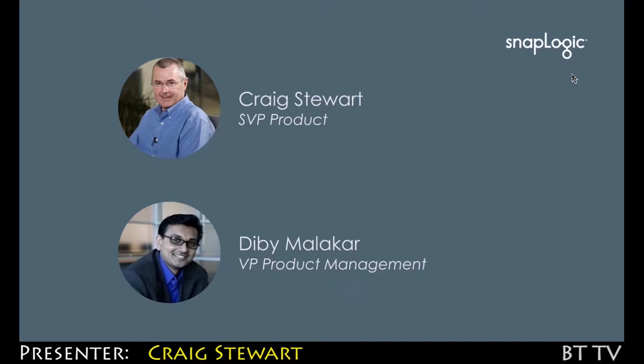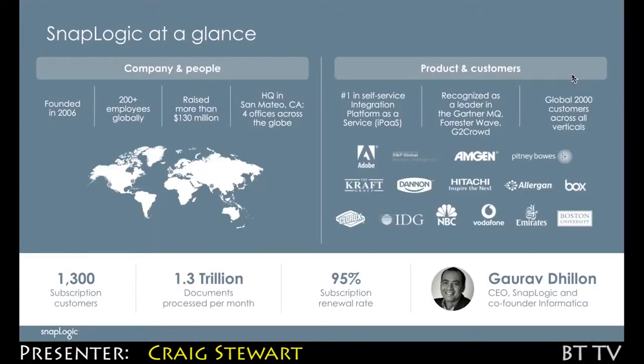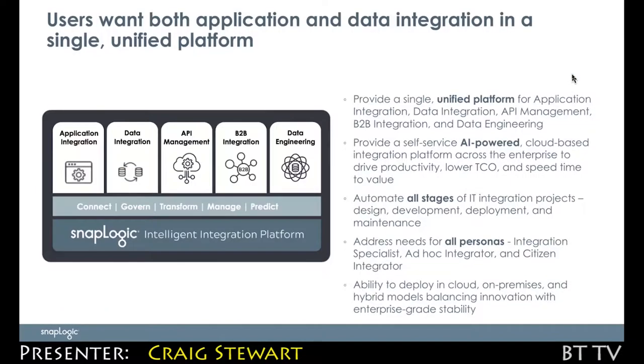It's great to be here again. I've been with SnapLogic now for eight and a half years. We have been around as a company since 2006 and we've grown to over 200 people worldwide with offices across the US, Europe, and Asia. One important metric: 1.3 trillion documents a month traverse our platform.